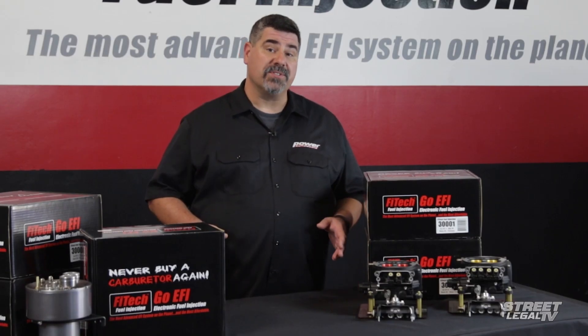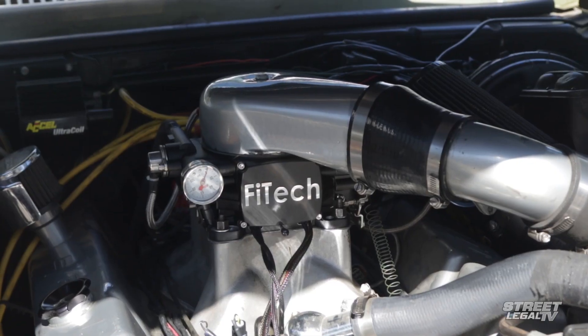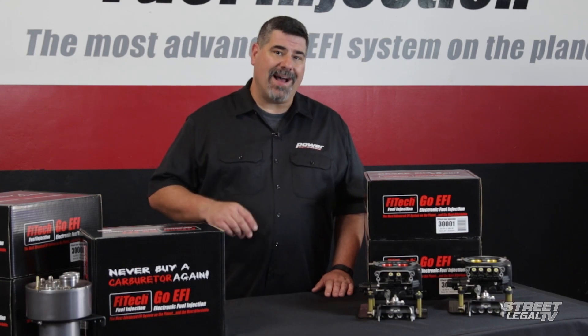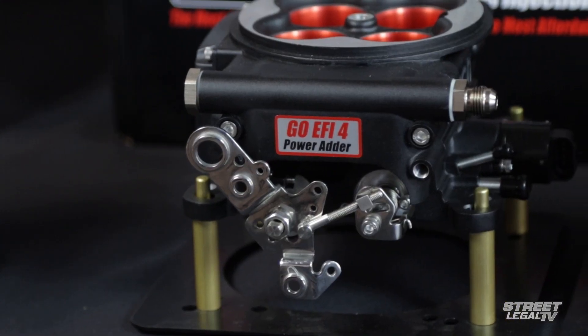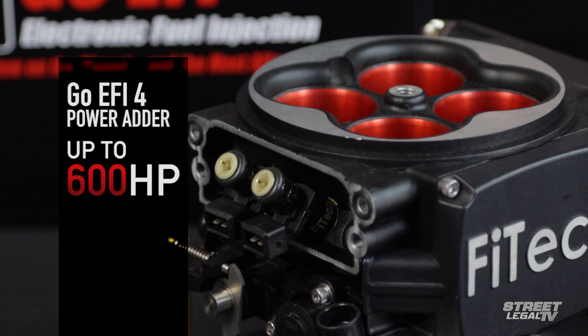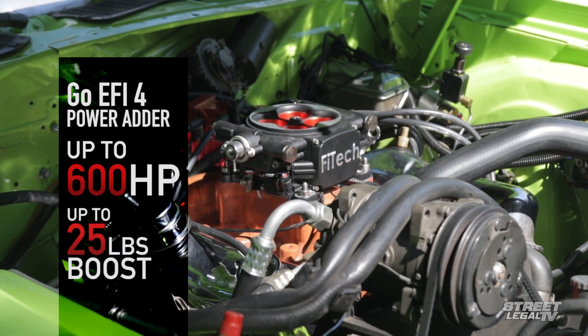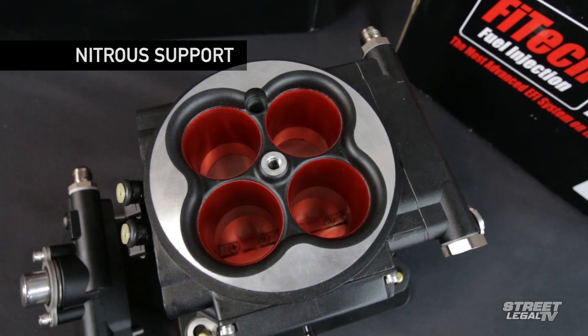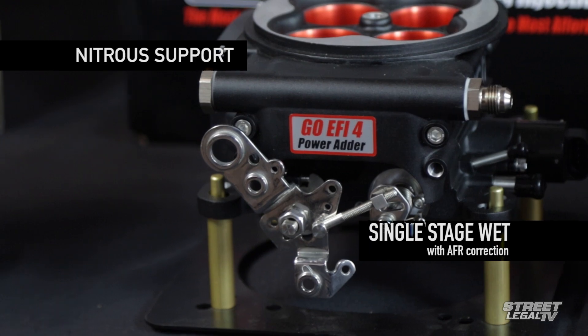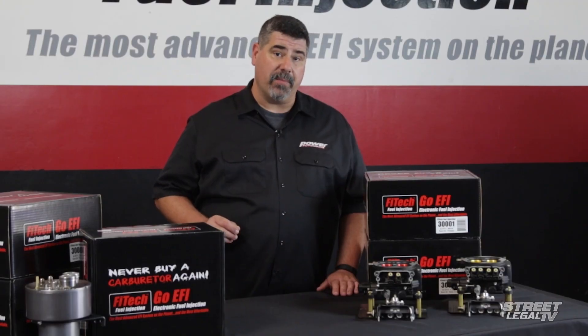Let's say you're running forced induction — blow-through turbo, centrifugal supercharger, root-style draw-through blower — Phytek has you covered with their power-outer version of the GO EFI 4 for just a little bit more money. It's still rated to support up to 600 horsepower, and it'll work with up to 25 pounds of boost straight out of the box. For nitrous fans, it'll run a single-stage wet kit with air fuel correction. And whether you're running boost or spray, it's got built-in ignition retard capability.